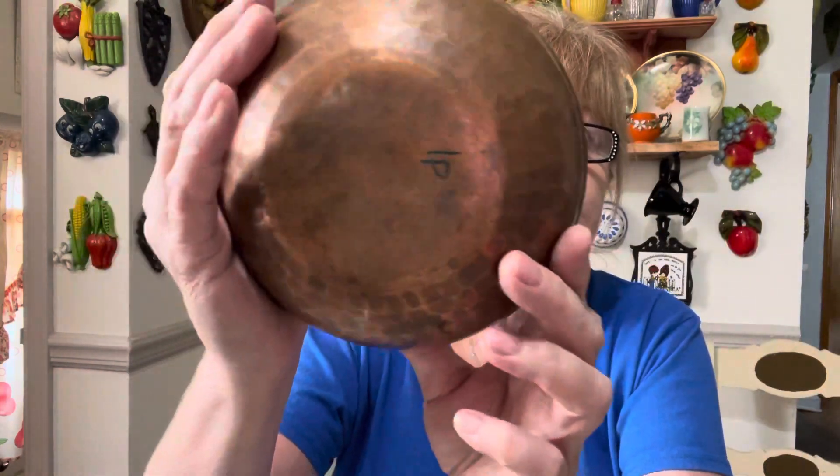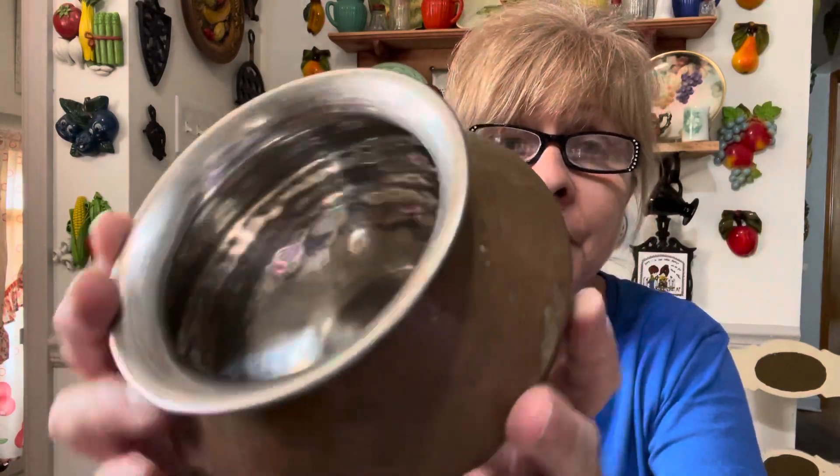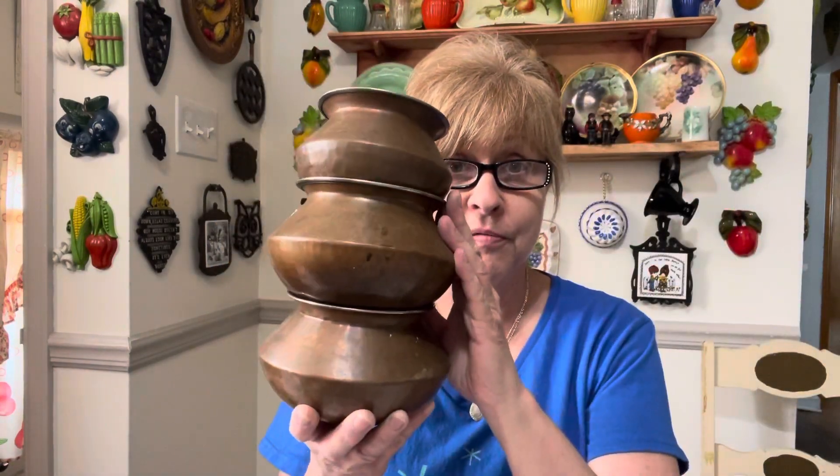I got this set of three copper bowls. Look at these — it doesn't say on there who makes them. There are two big ones and then a smaller one, and let me tell you they do have some weight to them — they're not chintzy. They're hammered — you can see the hammering. I just thought they were very, very cool.